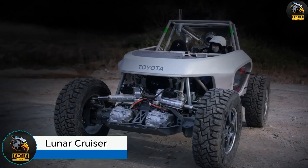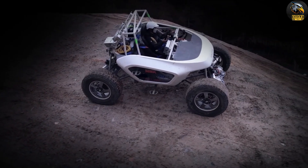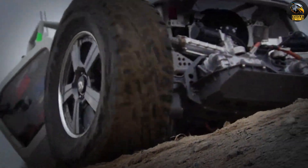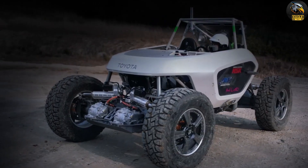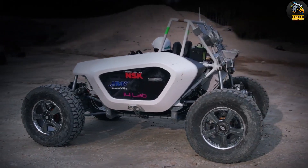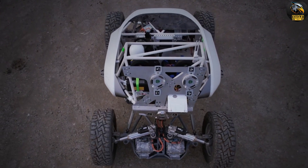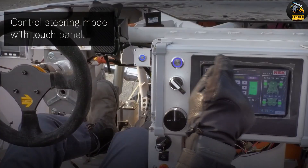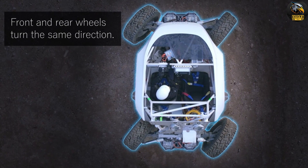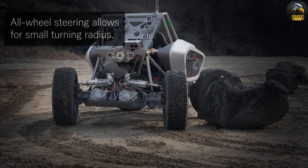Lunar Cruiser. Meet the Lunar Cruiser, a revolutionary concept in space exploration. This advanced pressurized rover is being developed through a collaboration between the Japan Aerospace Exploration Agency (JAXA) and Toyota. Designed for long-duration missions on the Moon, the Lunar Cruiser will support astronauts for up to 45 days. With a size comparable to two minibuses side-by-side, it provides a pressurized living area that can comfortably house two astronauts or accommodate up to four in an emergency.